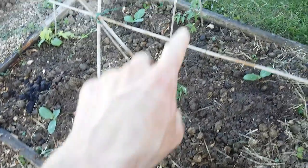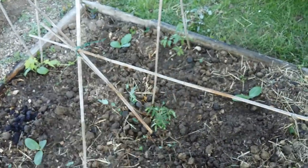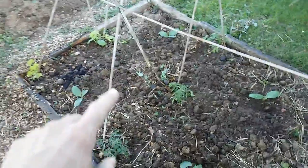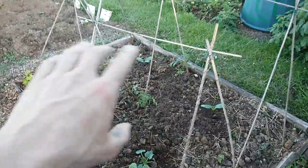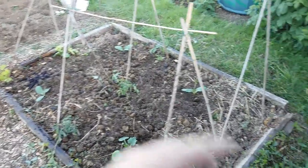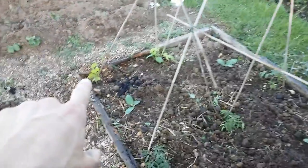Some tomato plants — three of them. I was given these so I don't know what variety they are, but we shall see. These cane supports were already here when I took the allotment over, so I've decided to leave them because I might decide to utilise them another year. You can see what I've done here — taking advantage of what was already here.